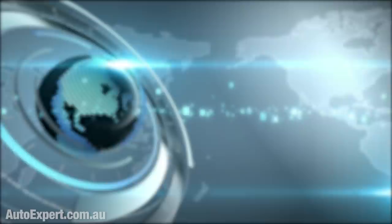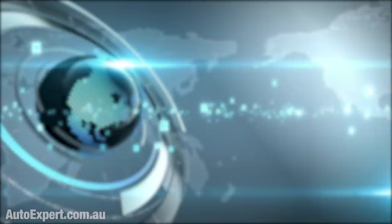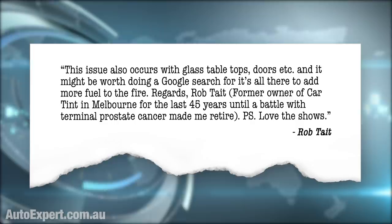So why is this glass going poopy in its trousers? A viewer comment reads: 'Just finished watching your article on the exploding Mercedes sunroof. May I add a little insight? The reason these tempered sunroofs explode is due to a thing called nickel sulfide inclusion. There is no way in hell that a stone can do that flicked up from a vehicle. This issue also occurs with glass tabletops, doors, etc.' Regards, Rob Tate, former owner of Car Tent in Melbourne for the past 45 years, until a battle with terminal prostate cancer made me retire. P.S. Love the shows.